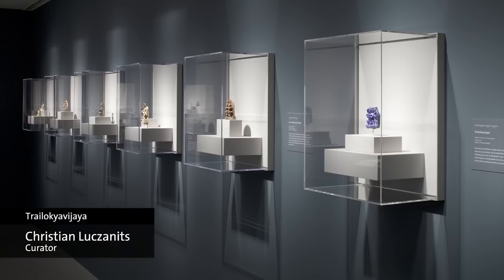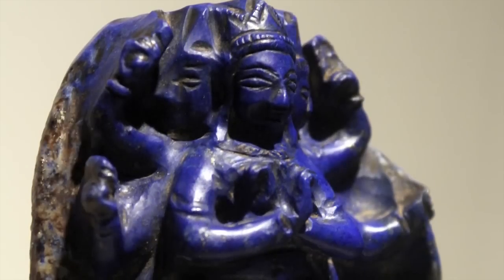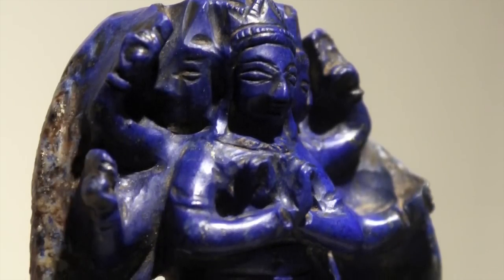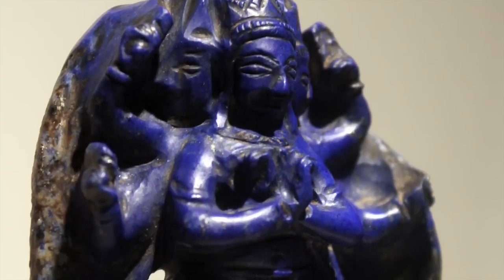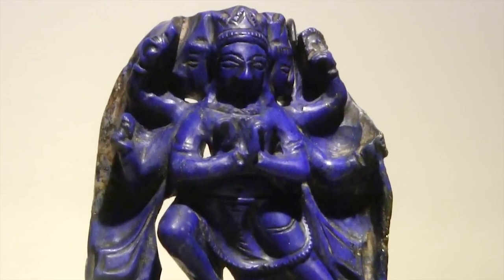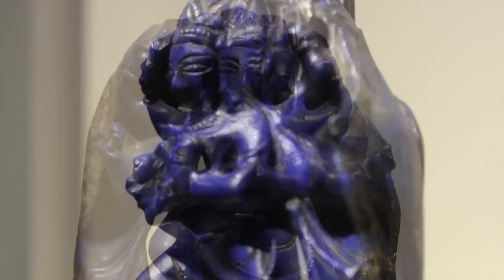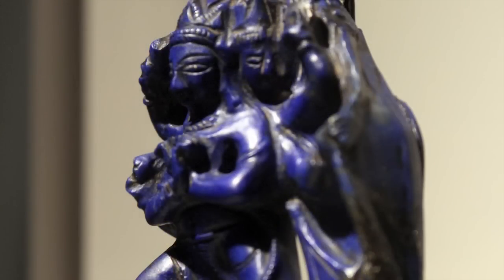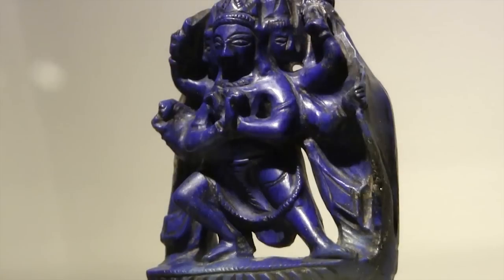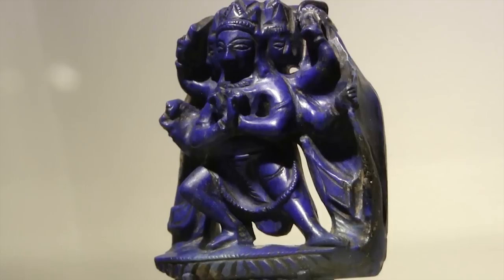This is a very personal choice, related to my own research on the Western Himalayas and also to my liking of blue and dark blue. What is depicted is a deity very important for early Tibetan Buddhism — one of the major wrathful deities called Trilokya Vijaya, the conqueror of the three worlds, which has three arms and six heads with the main arms crossed in front of the breast in a gesture called Vajra Humkara. What's very unusual is that it's carved of Lapis Lazuli stone, making it an entirely blue object.